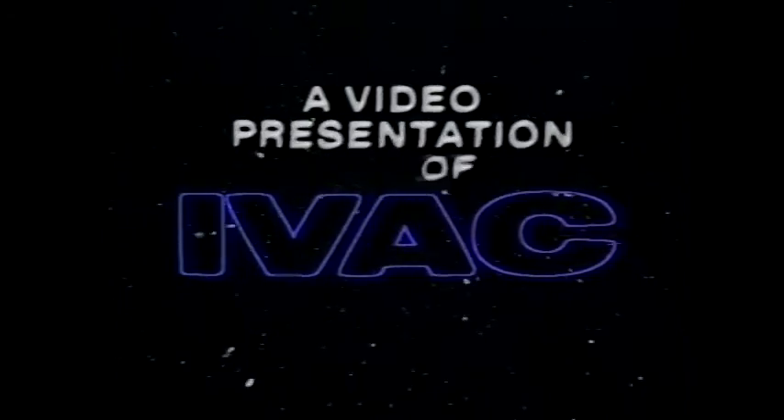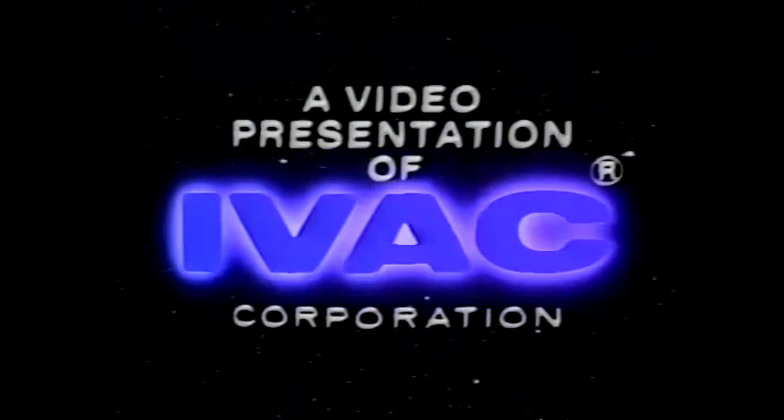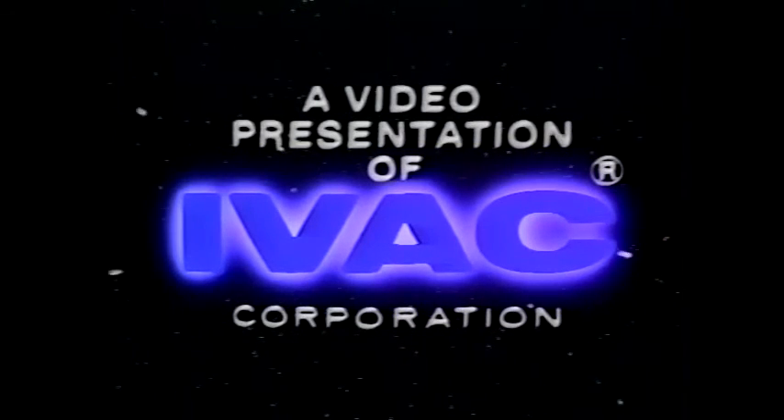You're seeing classic Scanimate raster manipulation. Electronic sine waves were fed into the image to stretch them into these abstract shapes, then the effects were electronically multiplied off. These trails on the IVAC logo were done using video feedback, and the usual Scanimate glows were added to the IVAC logo to make it pretty.